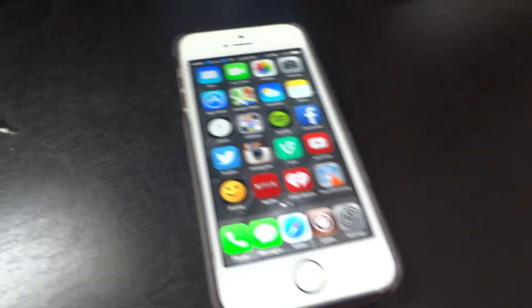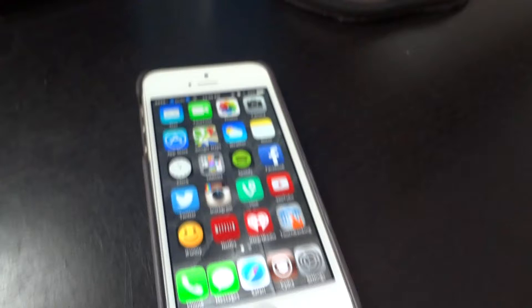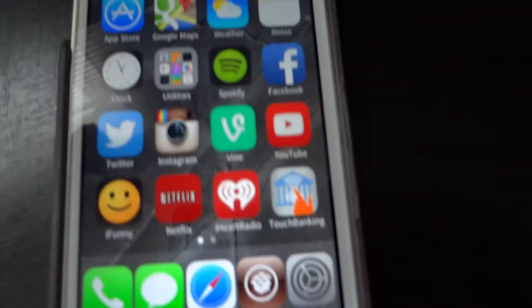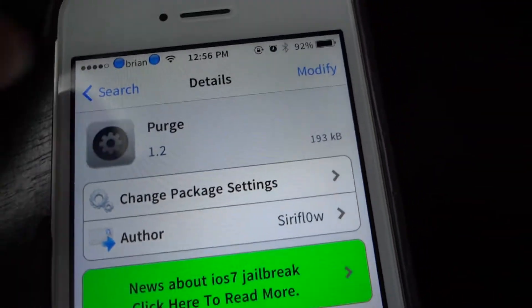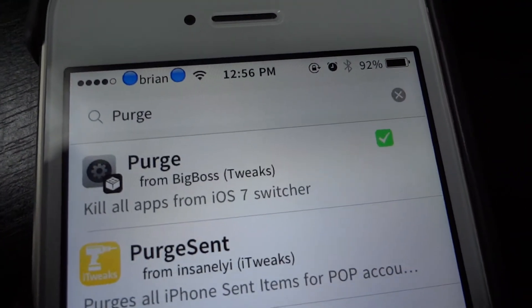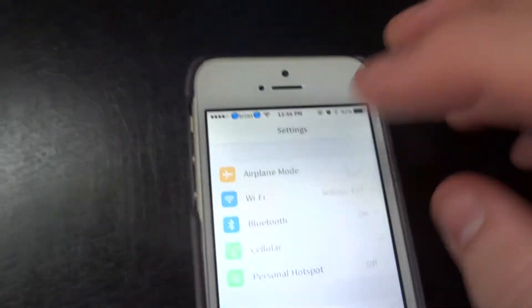It might be one of my new favorite tweaks because I probably spend a couple minutes per day closing apps — I hate having apps open in the background so I always close them out. Pretty cool, just want to share that with you guys. It's called Purge by Insidia, that's what it looks like in the store. I'm on iOS 7.0.4 jailbroken, so that's what it works with.